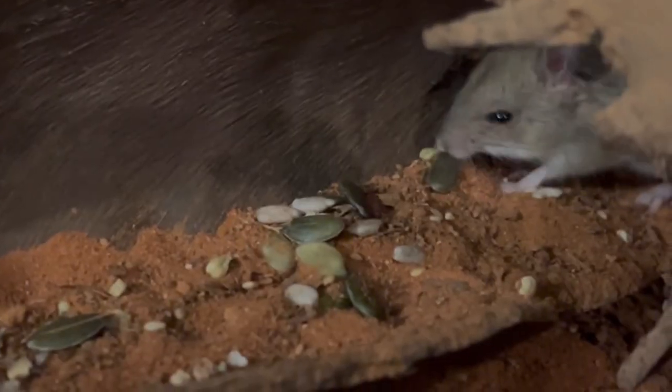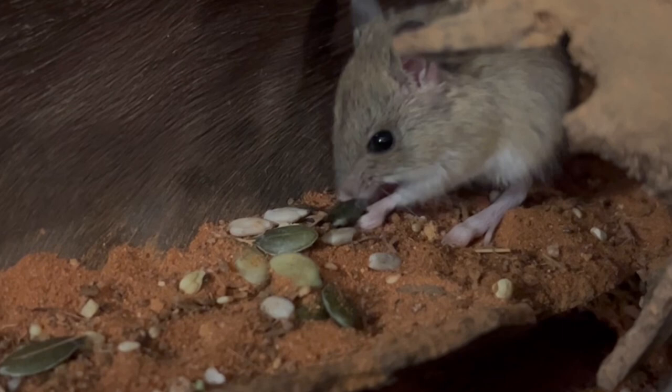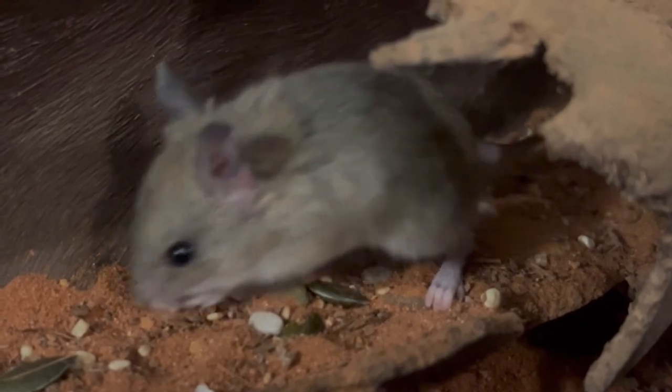Its long tail helps it balance while jumping, and interestingly also serves as a storage resource, helping it to survive in harsh environments when food is scarce. House mice have a tail that is roughly the same length as their body.